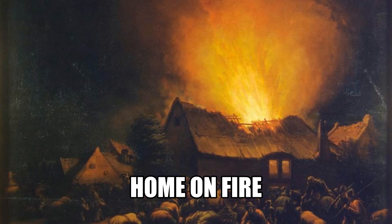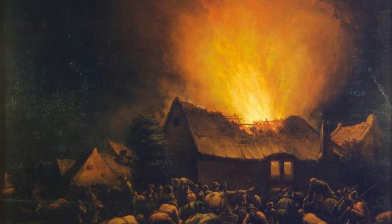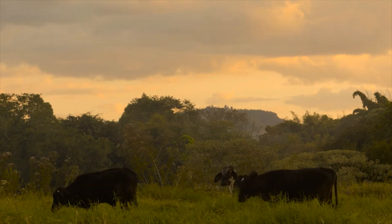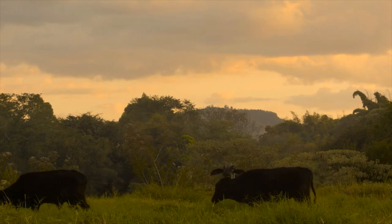Numerous home fires would result from using portable heat sources when left unattended, causing home destruction and death. Another inventive source for heat came from housing livestock inside adjacent rooms or areas, that is, if they were not already slaughtered to provide food. Their body heat would be greatly appreciated, even though the noise and smell would be minor inconveniences.